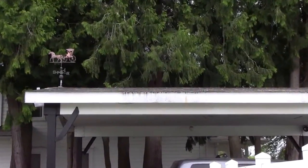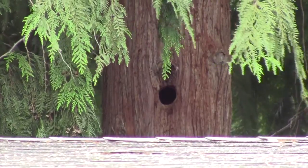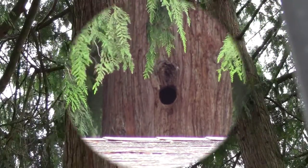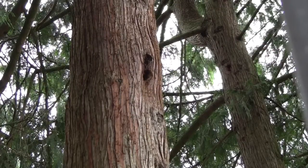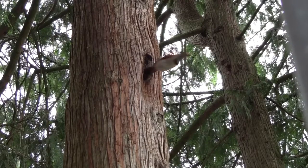I wasn't 100% sure I knew who was making all that racket, but I had my suspicions. A couple days earlier, I had seen a hole in a tree by my yard, so I decided to set up a camera and let it sit there for a couple minutes to see if anything was home. Sure enough, there was... Wait, run it back! Aha! There!